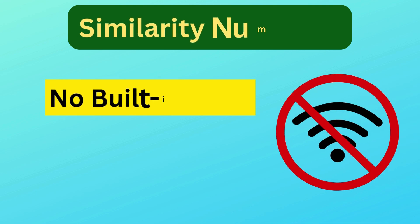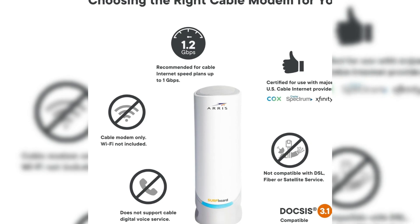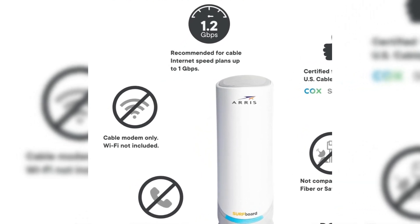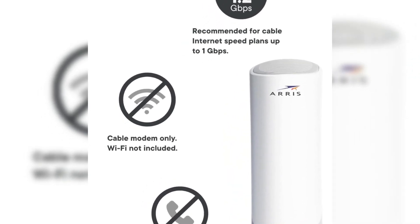Similarity number four is no built-in Wi-Fi. Neither the SB8200 nor the S33 has built-in Wi-Fi, meaning you will need to connect these modems to a separate Wi-Fi router to create a wireless network in your home or office.